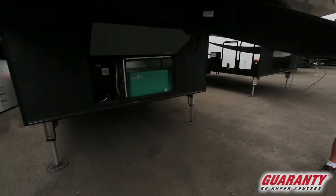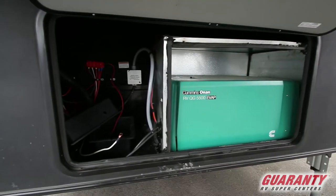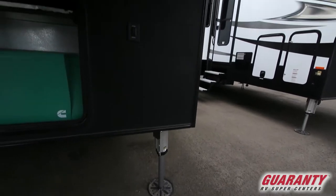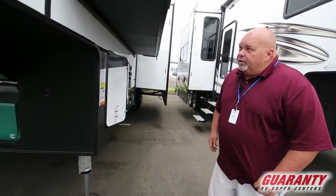It comes with a 5500 Onan generator. When you buy from us you get two brand new batteries. One thing I think that's really cool is it has an auto leveling system — just push a button and it levels itself. There's a nice little light underneath here when you're doing some stuff in the dark, really handy.